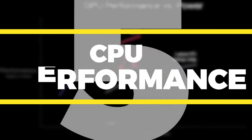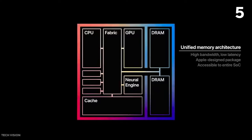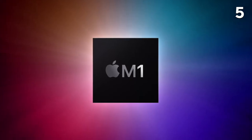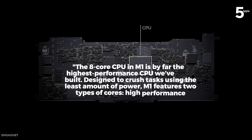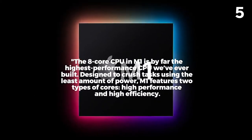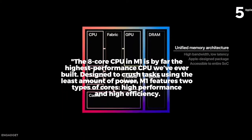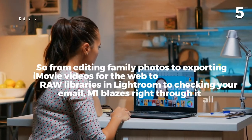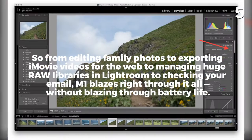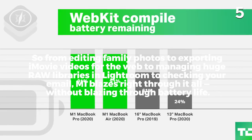Number 5: CPU Performance. The M1 chip is a powerful thing, but what is power without performance? The 8-core CPU in M1 is by far the highest performance CPU Apple has ever built. Designed to crush tasks using the least amount of power, M1 features two types of cores: high performance and high efficiency. From editing family photos, to exporting iMovie videos, to managing huge raw libraries in Lightroom, to checking email, M1 blazes right through it all without blazing through battery life.